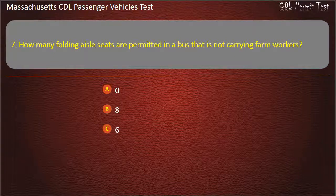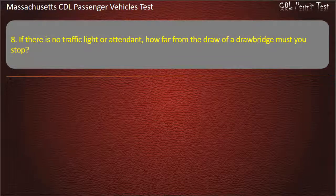Question 8: If there is no traffic light or attendant, how far from the draw of a drawbridge must you stop?